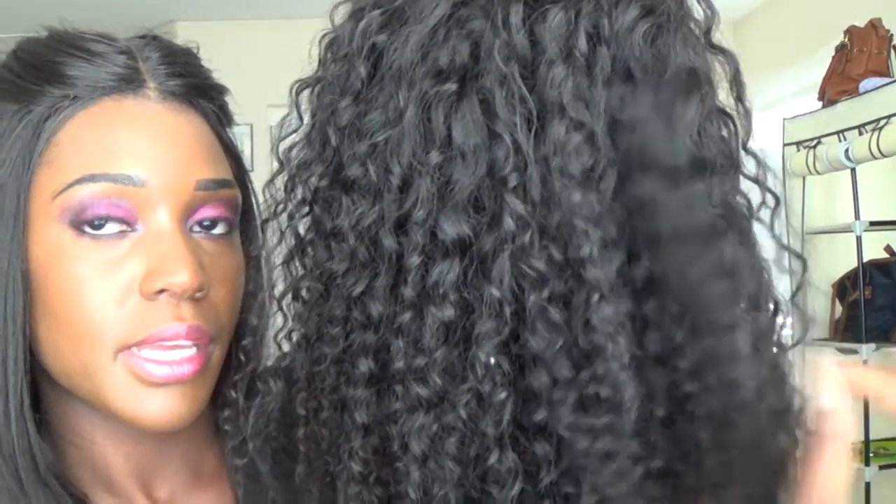Now the only thing I didn't really like — it's not that I didn't like it — it's just that it's time for a wash, as you guys can see. This hair is due for a wash right now. You can see these curls are starting to get a little bit frizzy, and that's when you know it's definitely time to wash. I did not wash before this video because I want you guys to see what the hair actually looks like after a week when it needs to be washed. It's not really a dislike since that happens with all hair.